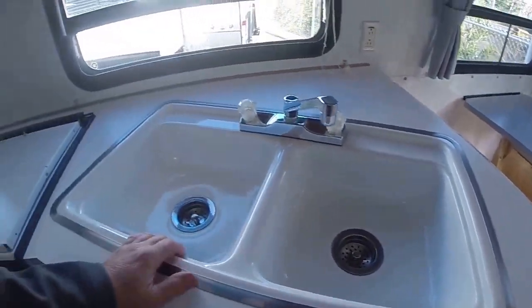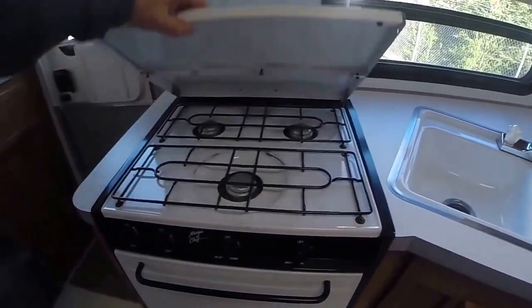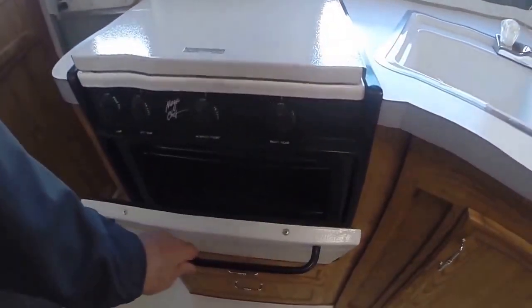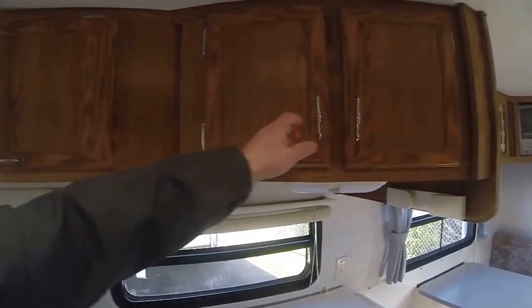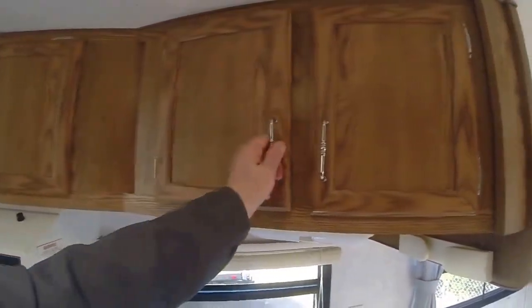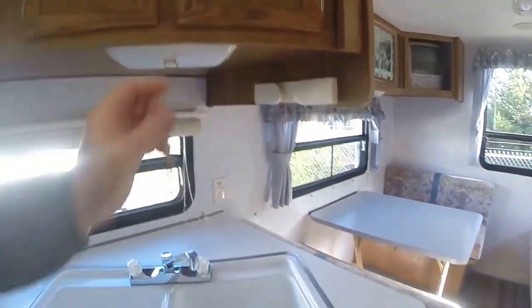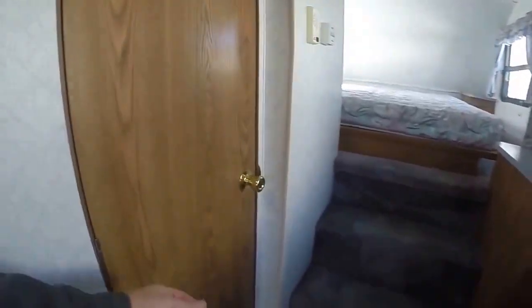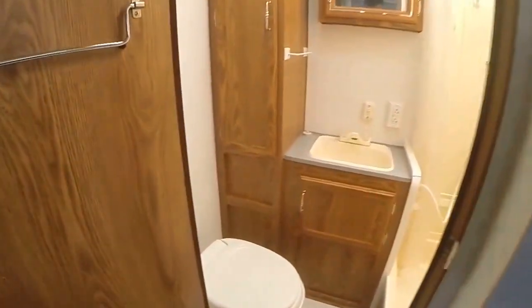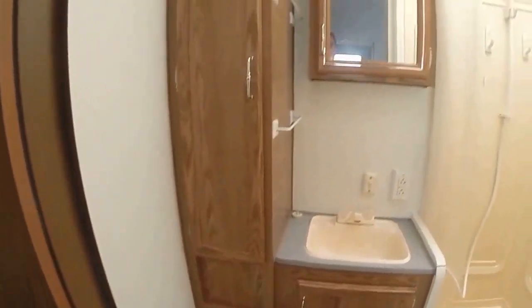For our cooking area, you've got residential-size enamel sinks, just like the size you'd have at home. We've got a three-burner stove with an oven underneath, an over-the-top microwave, and pantry storage — provisions, pots and pans, silverware, you name it.